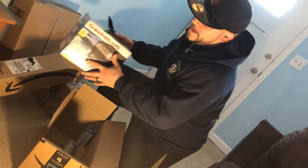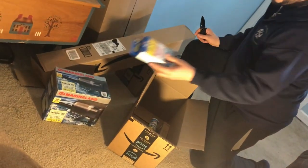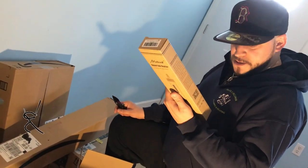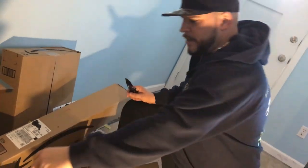We got our nice big filter — that is going to be for our planted tank. We got some test strips because we have run out. Got some more quick start. We've got our heater. This is perfect. So this is for one of our ponds that we got going.